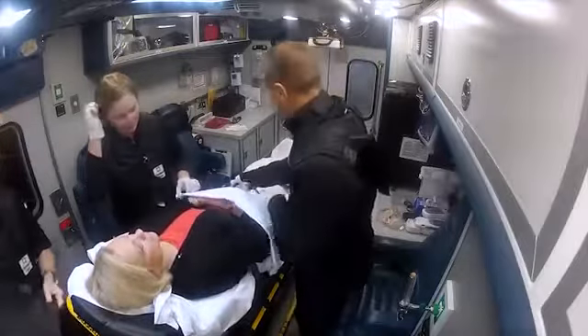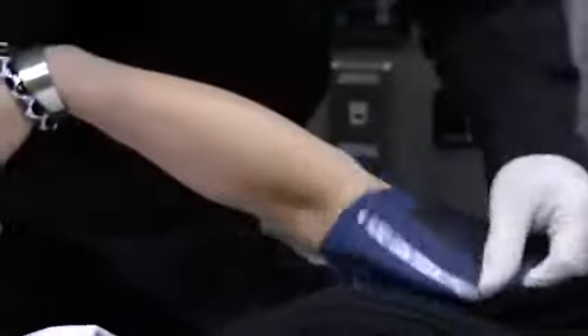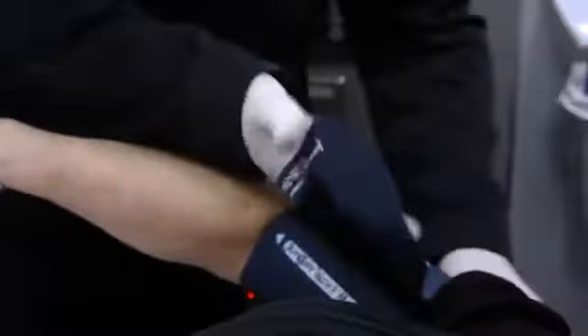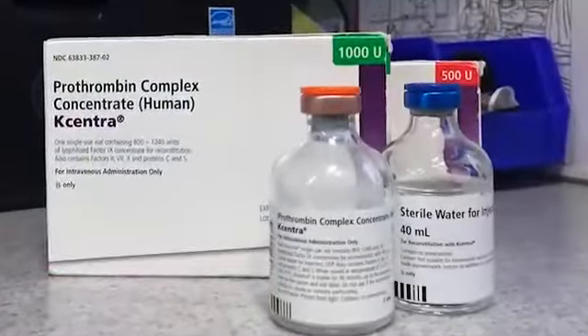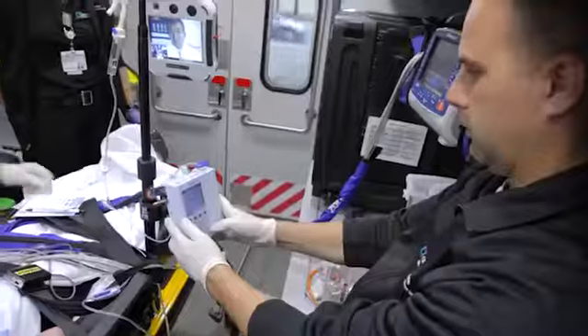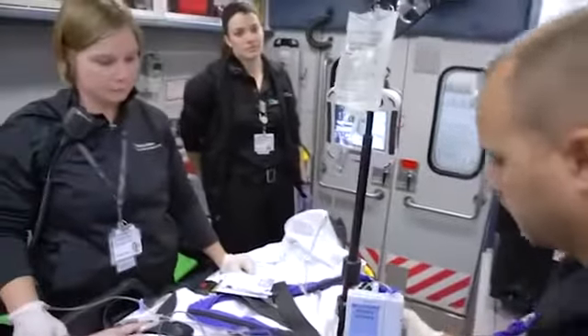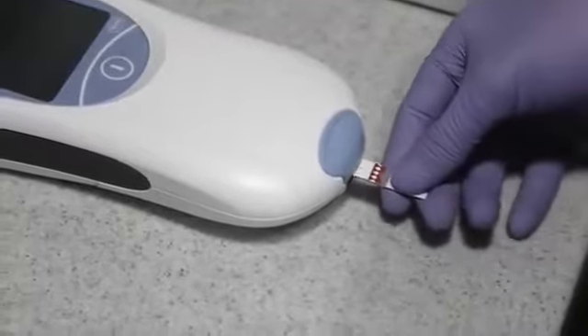One of the unique things that separates us from the German experience is that we have the ability not only to treat the ischemic stroke, but also to treat the hemorrhagic stroke as well. We are able to administer therapy right on scene much sooner than if they were to come into a hospital. In the United States and around the world, people are looking at this type of model to see whether they can implement it in their own setting.